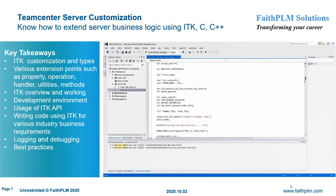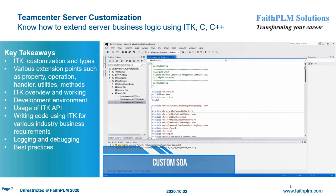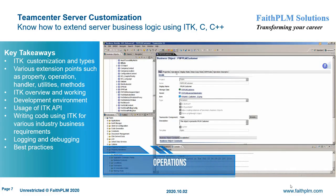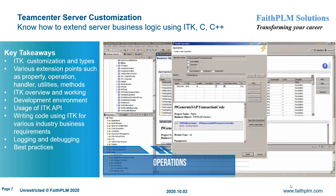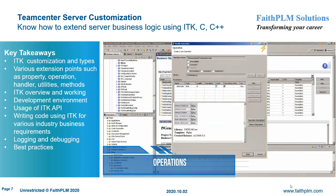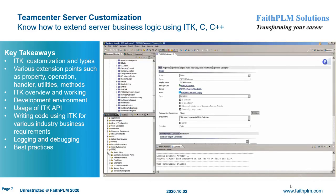In Teamcenter server customization, you will understand the various customization hooks and best practices to extend the server business logic to map customer business requirements. You will get expertise on different types of customization, ITK customization and types, various extension points such as property, operation, handler, utilities, and methods, setting up a development environment, usage of ITK API, writing new ITKs and SOAs, writing custom code for various industry business requirements, and logging and debugging.